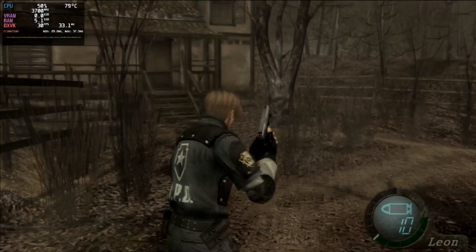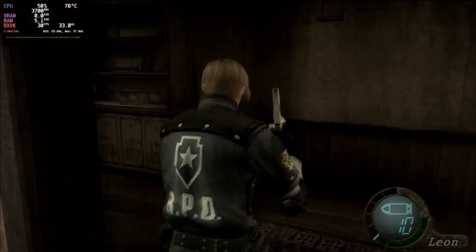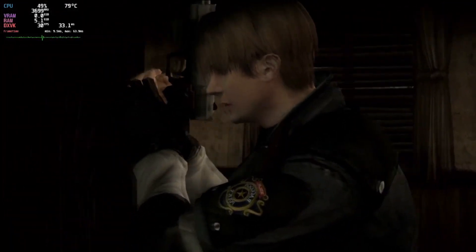The last game for this comparison is Resident Evil 4. It ran at 720p with a stable 30fps cap. It is playable like that, but I would definitely prefer 60fps for this game.